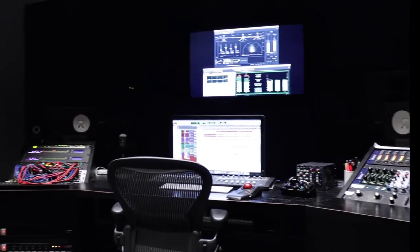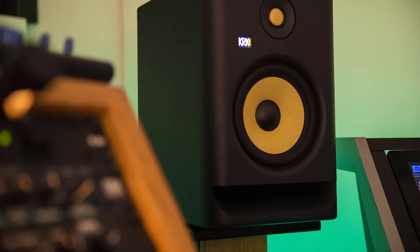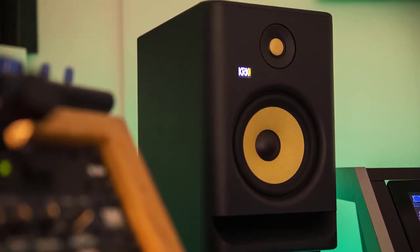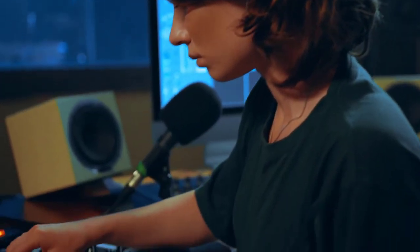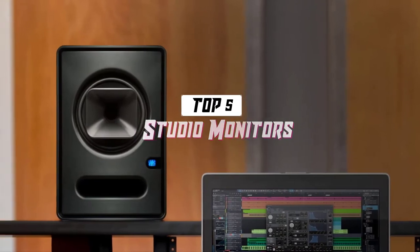If you spend any time making music at home or in a studio, you'll know the importance of gearing up with the best studio monitors you can afford. Studio monitor speakers are essentially designed to reveal a true picture of the audio you're creating, and in today's video we will break down the top 5 best budget studio monitors in 2021.